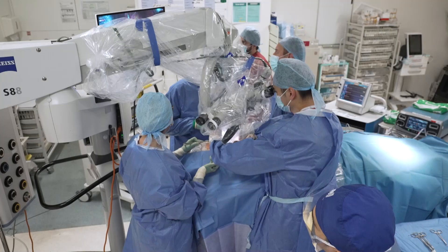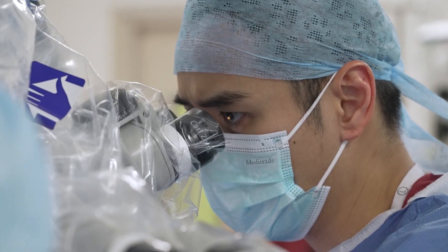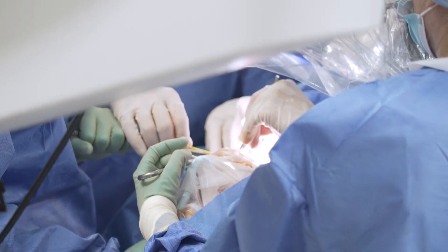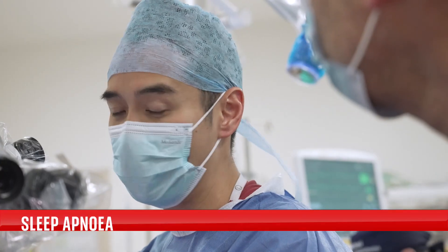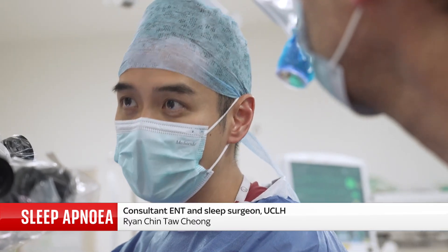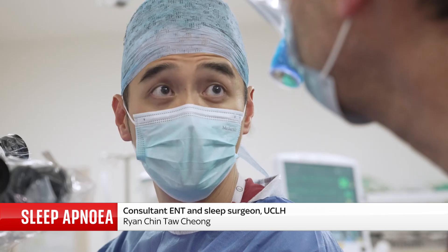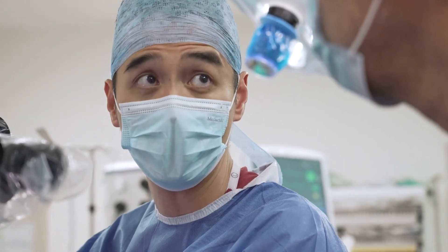When it's switched on, it stimulates the nerve with an electronic pulse, pulling the tongue forward away from the throat, helping patients to breathe. It means they are able to have a better night's rest, able to breathe smoother throughout the night. The aim is so that their sleep apnea improves, so the levels of obstruction and the frequency of obstructions gets better.